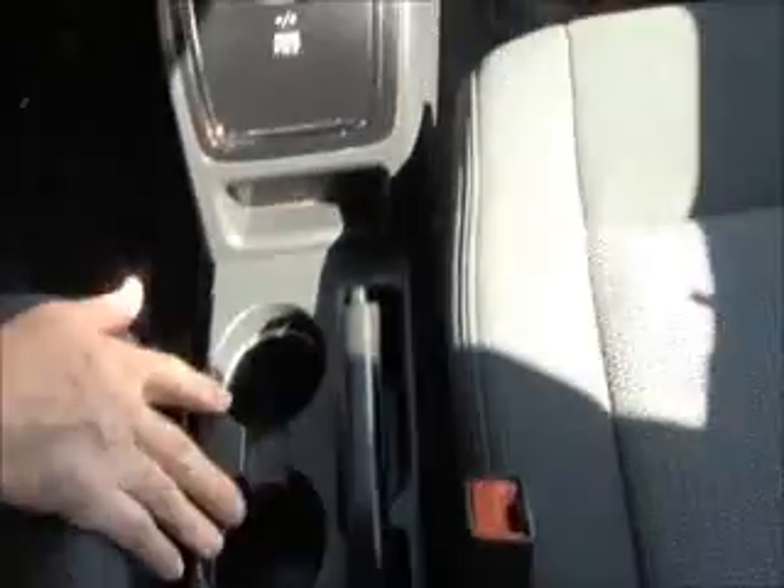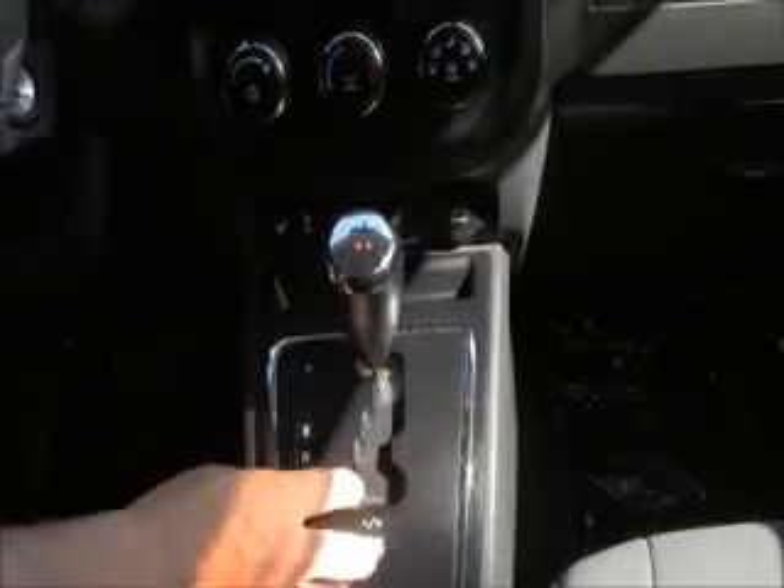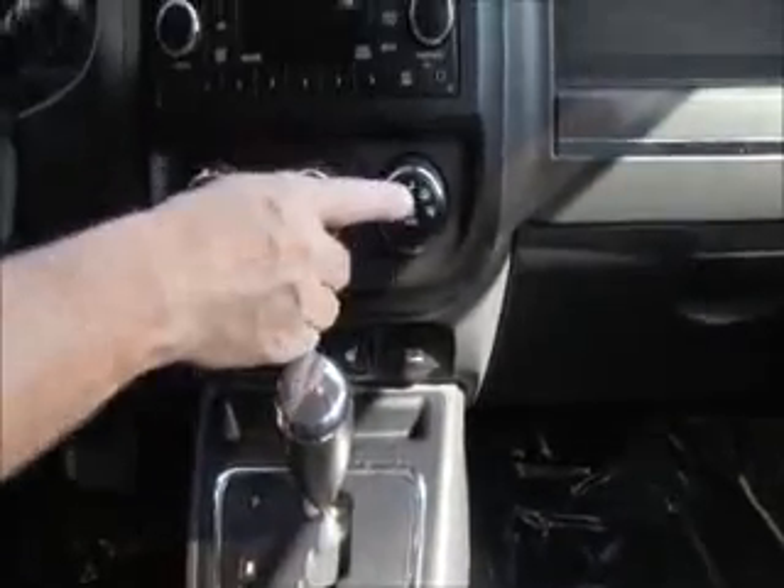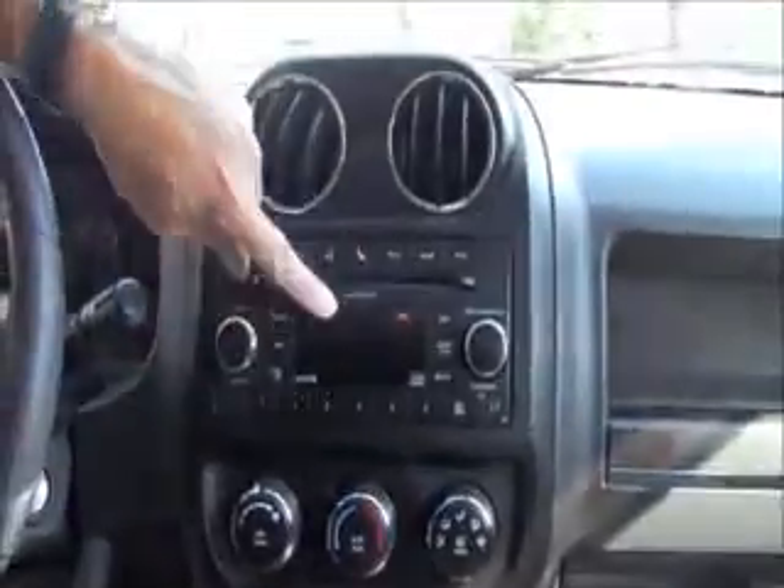There's an armrest with storage and additional storage, a 115-volt AC outlet, cup holders, emergency brake, and a little bit of storage underneath. Automatic transmission with auto-stick, heated driver and passenger seats, heating and air conditioning controls, AM/FM CD player, day-night mirror, and map lights.